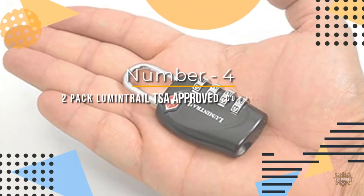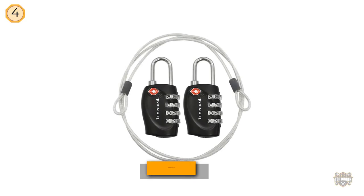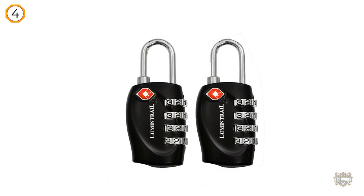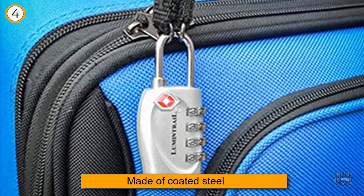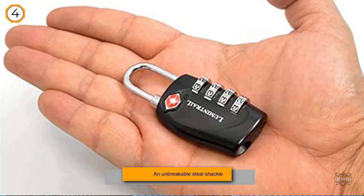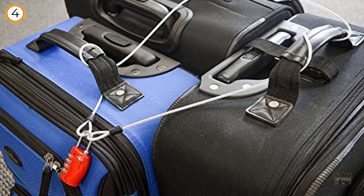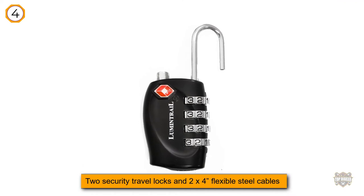Number four: two-pack Lumen Trail TSA approved four-digit resettable combination lock. These TSA approved locks can easily be locked and unlocked by TSA agents. Made of coated steel with an unbreakable steel shackle, these locks will protect your luggage from being broken into. Perfect for use on backpacks, bags, and suitcases. These locks have convenient four-digit personalized combinations, meaning you can choose a memorable combination for your convenience. This excellent value travel pack comes with two security travel locks and two four-inch flexible steel cables for added safety and security, both in transit and when you reach your destination.